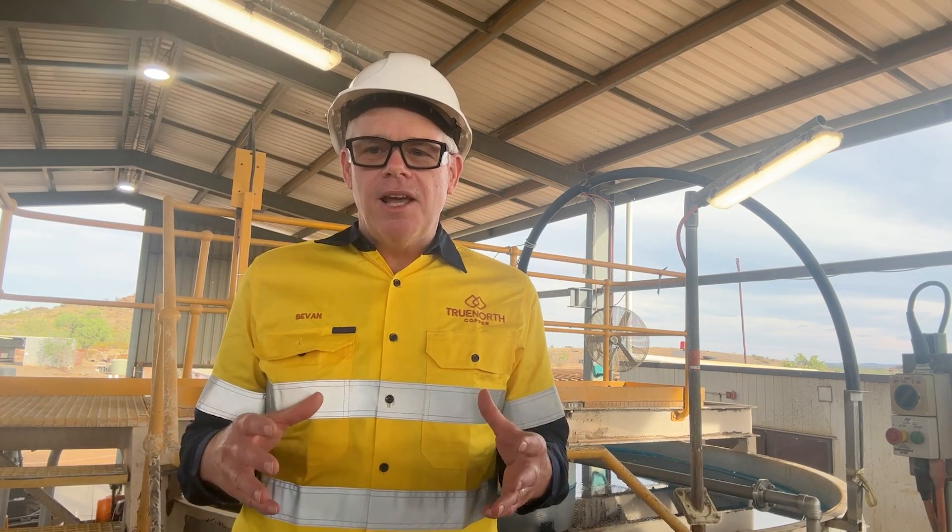Bevan, where are you actually located on site? Today I'm on our Kuntari copper project and I'm standing inside the solvent extraction crystal plant facility on site where we're actually making copper sulphate today.